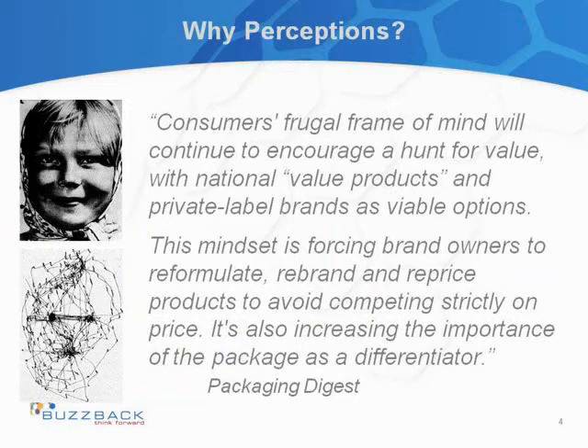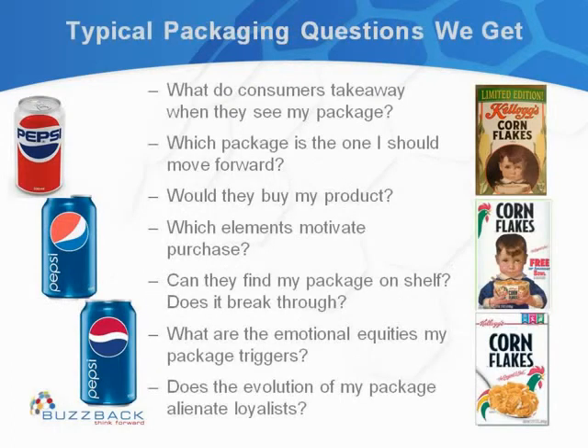The Packaging Digest study talks about one trend — value — and how to make packaging a differentiator, because you can't just keep relying on one specific value perception. At Buzzback, we actually do hundreds of packaging studies a year, and this is just an example of what our clients come to us with in terms of questions. Every problem is different, and every study is designed around those objectives.